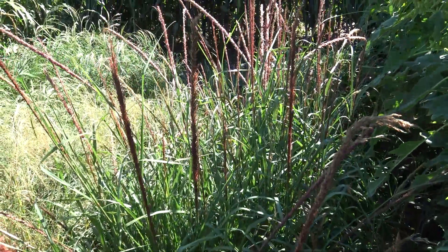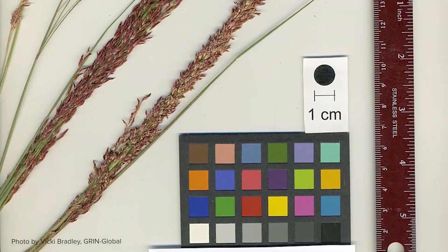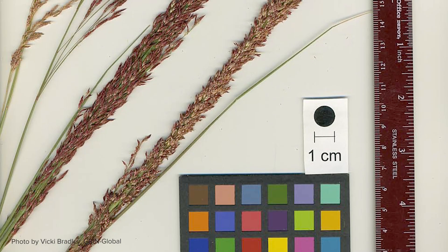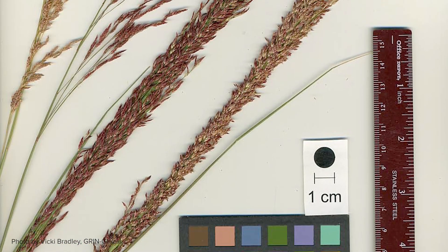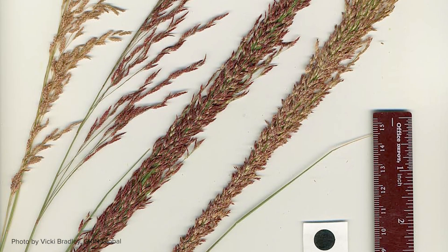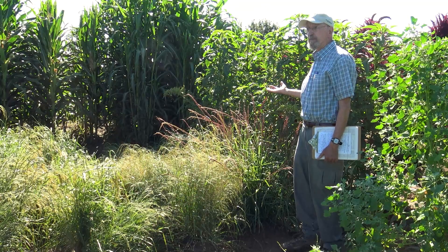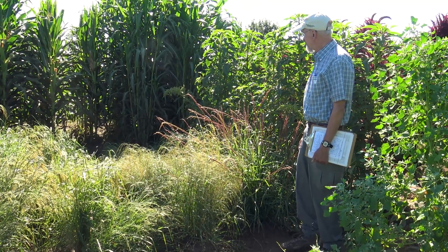This accession with the red seed head is known as crimson torch. It was a selection made at the USDA plant introduction station in Pullman, Washington, by selecting red-headed individuals out of a broader material collected in Ethiopia.